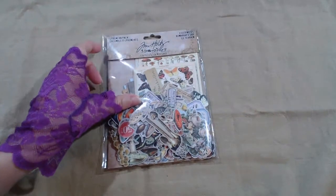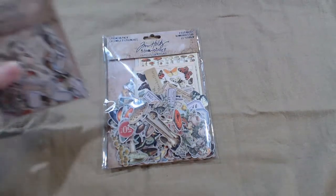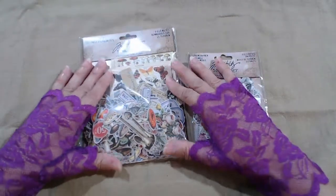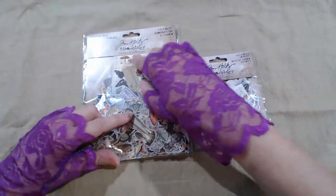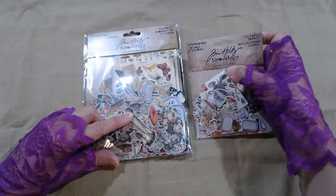Today I have got some new Tim Holtz Ephemera. I have something new from Tim Holtz's Ideology collection — the Field Notes Ephemera Pack as well as the Field Notes Snippets Pack. As you can see from the outside, it's a lot of plants: 134 pieces and 134 pieces.